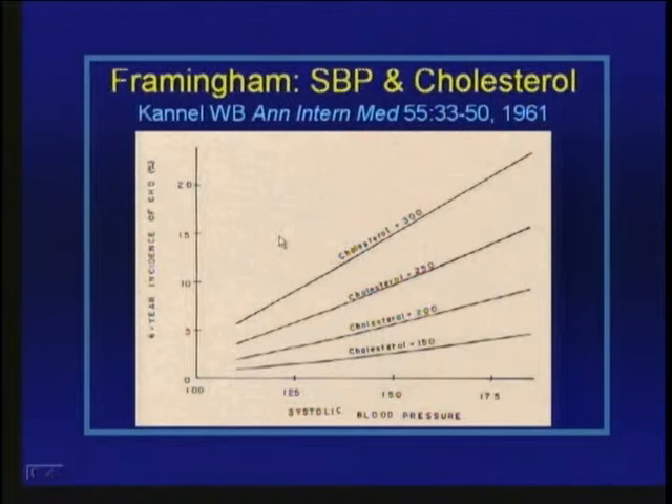For example, they showed the relationship of systolic blood pressure to coronary heart disease risk based on different levels of cholesterol. For any given level of cholesterol, there is a graded increase in coronary heart disease risk as blood pressure increases. And for any given level of blood pressure, there is an increase in risk as cholesterol levels increase.